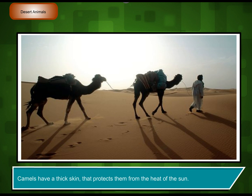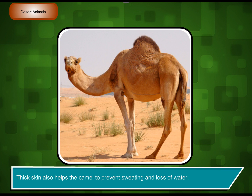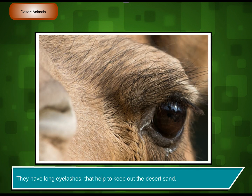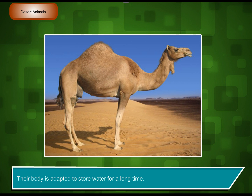Camels have a thick skin that protects them from the heat of the sun. Thick skin also helps the camel to prevent sweating and loss of water. Camels have padded feet, which help them to walk easily on the loose and hot sand. They have long eyelashes that help to keep out the desert sand. Their body is adapted to store water for a long time.